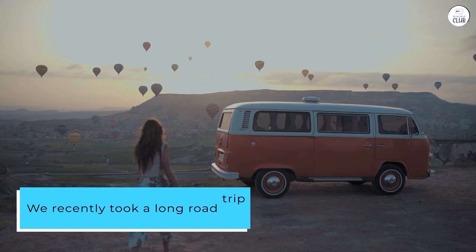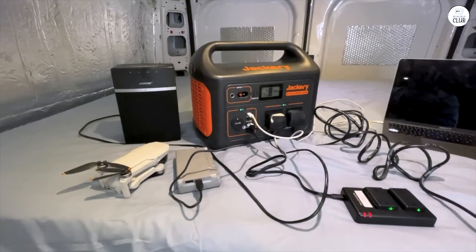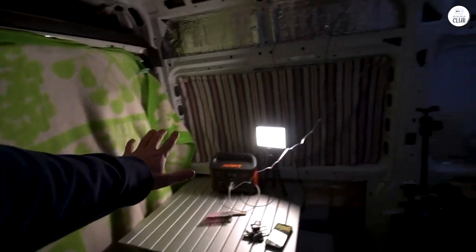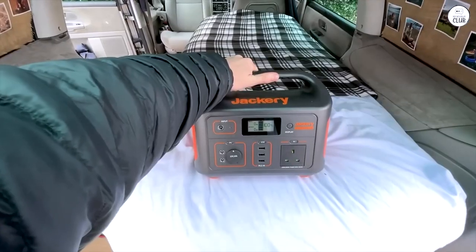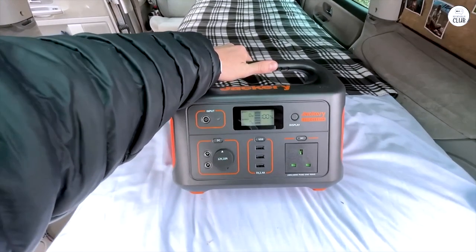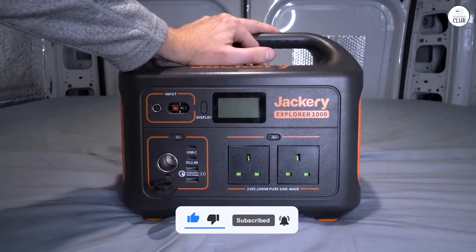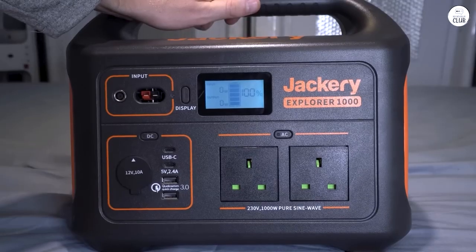We recently took a long road trip to a memorial and drove through deserts with temperatures hitting 118 degrees Fahrenheit. I brought the Jackery and a small fan just in case we had car trouble — it was a real comfort for safety. Charging with one solar panel took a good 8 hours or more, depending on the weather and wind; we had to adjust the panel throughout the day to get the best sunlight. If I were to buy again, I'd choose a model with more wattage and two solar panels for faster charging. I'd definitely buy it again.